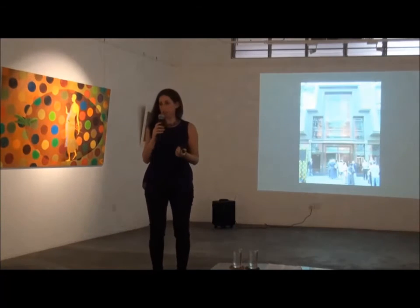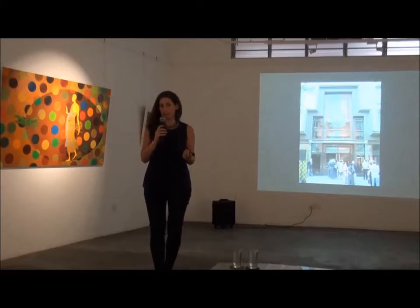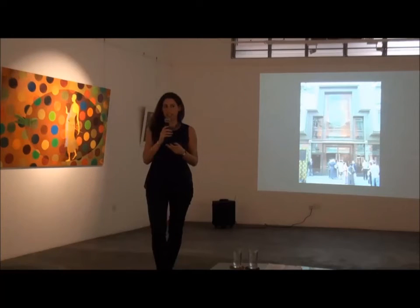The museum is only 10 years old. We're celebrating our 10th anniversary on October 2nd of this year.